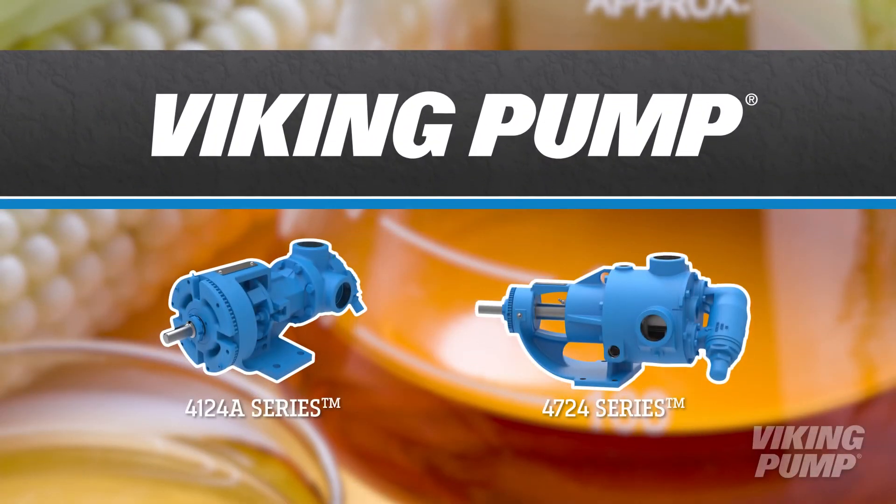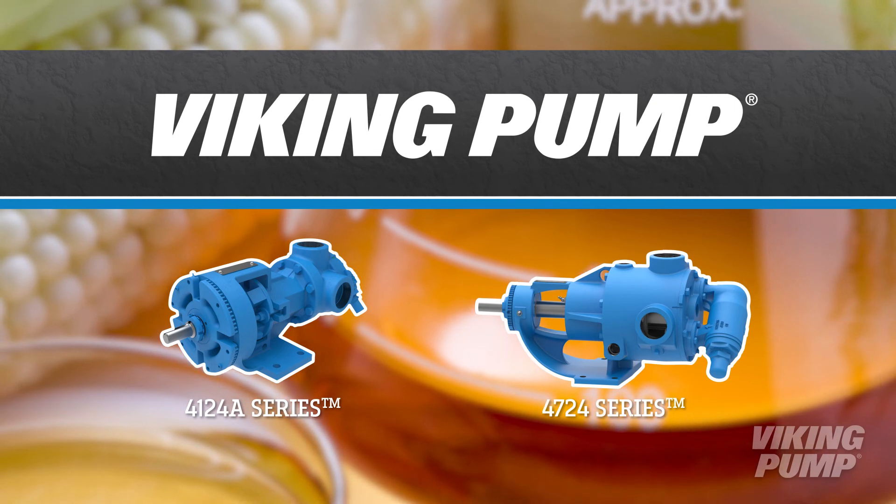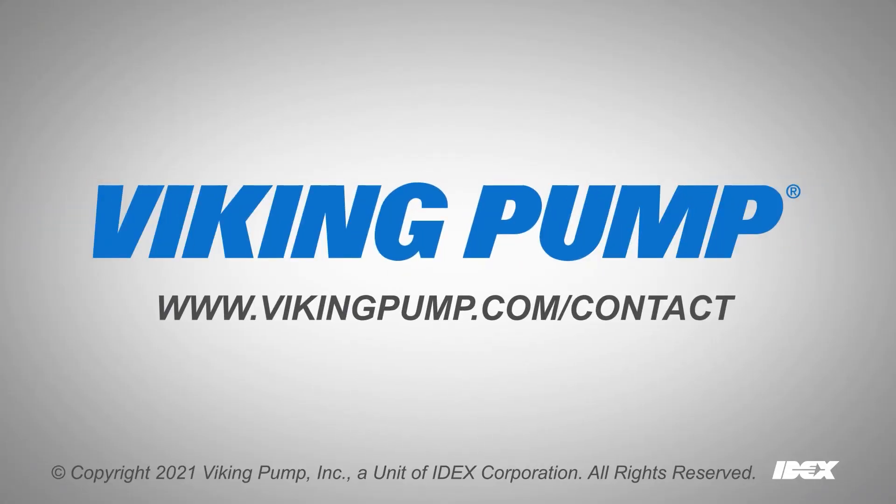For the processing of soy, corn, and other edible oils, Viking Pump has a number of capable pump options. To learn more about Viking Pump or soy and corn oil, please visit our website at VikingPump.com.